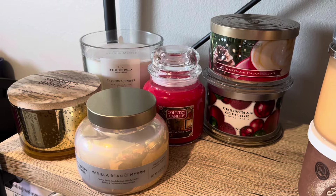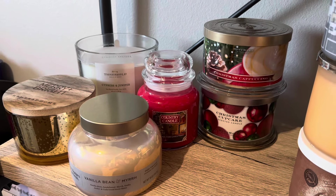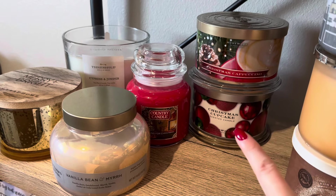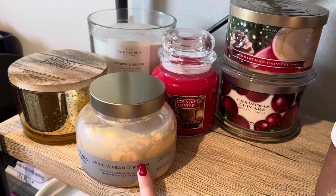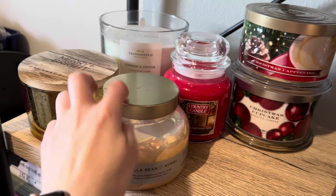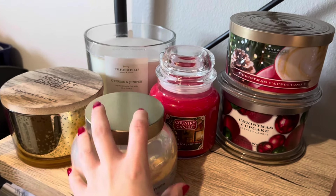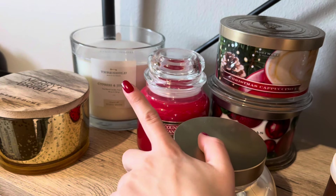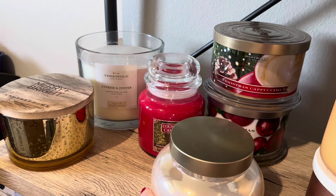Sorry for this wild angle here, but I have these separate from my Bath and Body Works just because of their awkward sizes. So I have over here two Homeworks candles — a Christmas Cappuccino and a Christmas Cupcake. I have a Wishing for Christmas from Country Candle. This is a Walmart Better Homes and Gardens Vanilla Bean and Myrrh. I'm not sure where this Merry and Bright is from — it could be from HomeGoods maybe. And then this one in the back from Target, the Threshold brand, is Cypress and Juniper. This is my big five-wick, or at least four-wick, and I'm really excited to get after that this season.